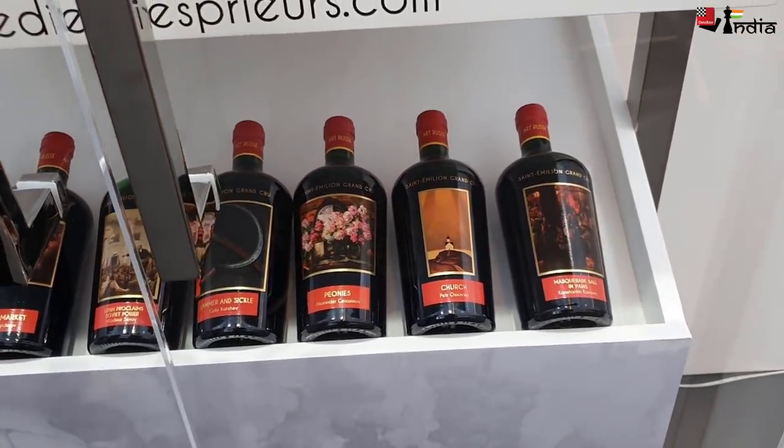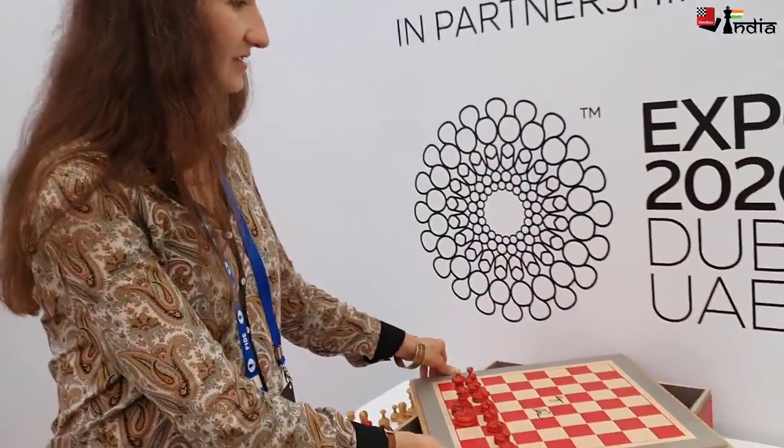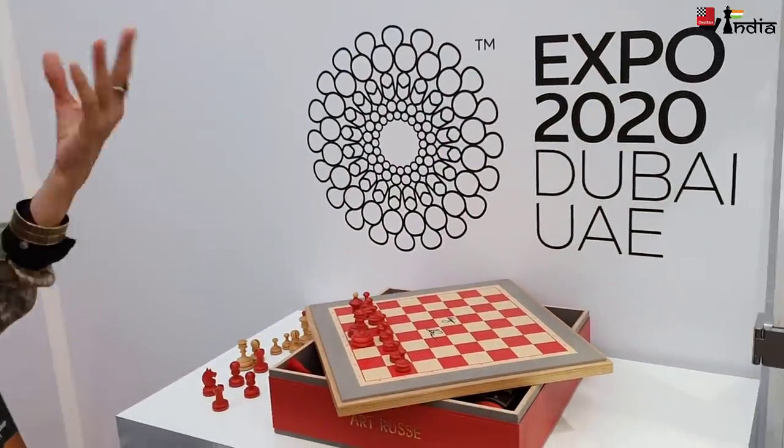Here it's for display, but in general people can buy from Arthrus. We have distributors in different countries depending on the country, so people can buy it. Here it's mainly for guests and people who come, and also for the winner. The chess case is for the winner, and the wine is for display and presentation.